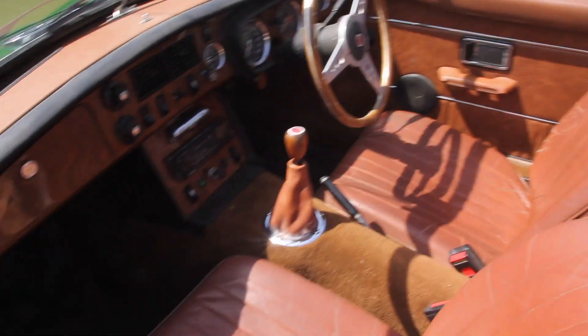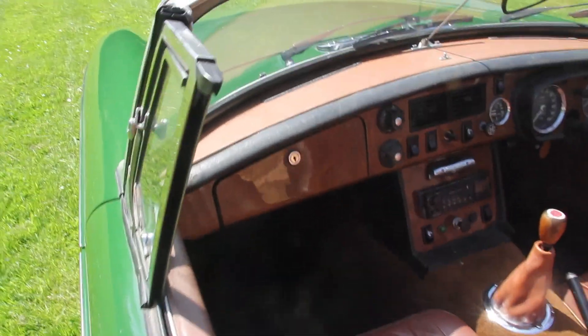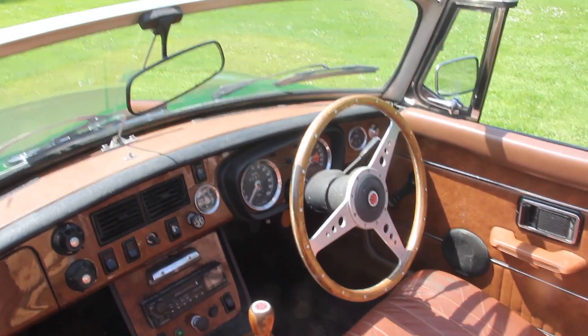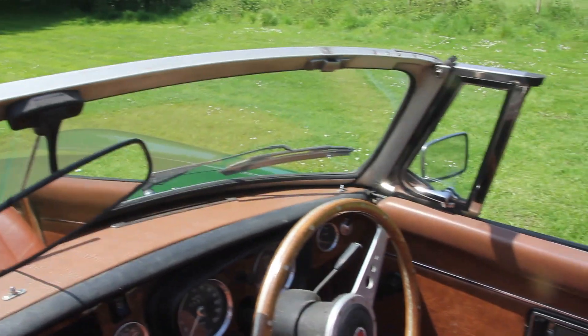Veneer dashboard — sorry about that, my battery died — but it's been very well veneered, beautifully done. It has the Moto-Lita steering wheel, which is the riveted one not the glued one, and the trim on the top of the dash again has been done beautifully.